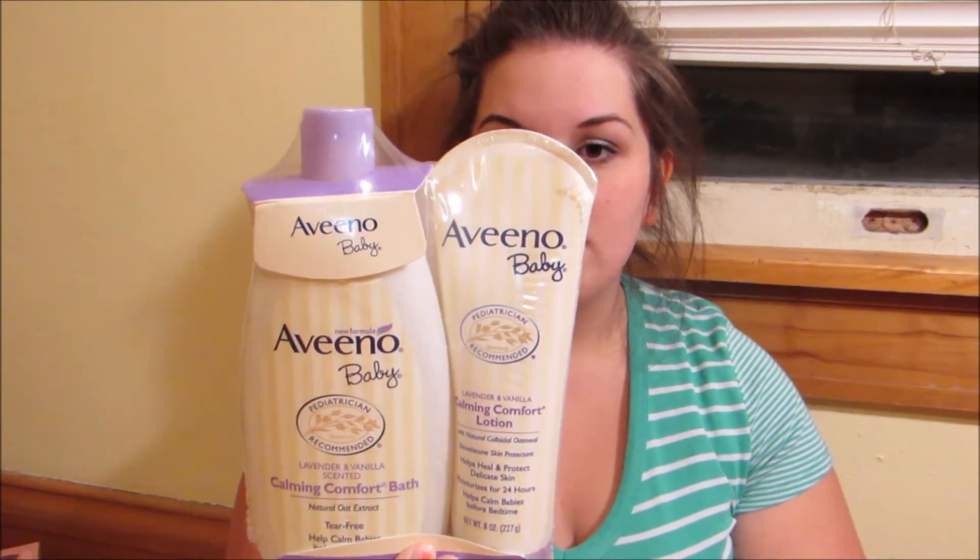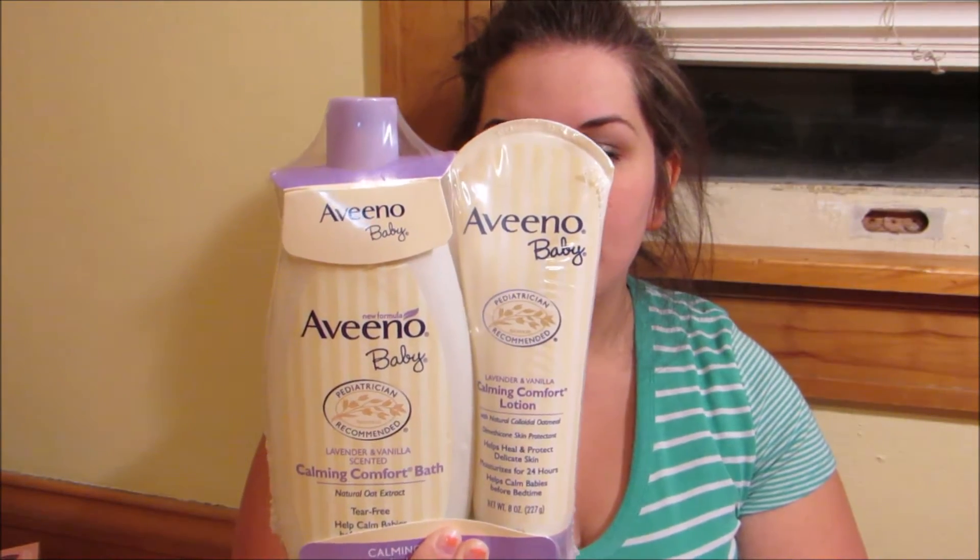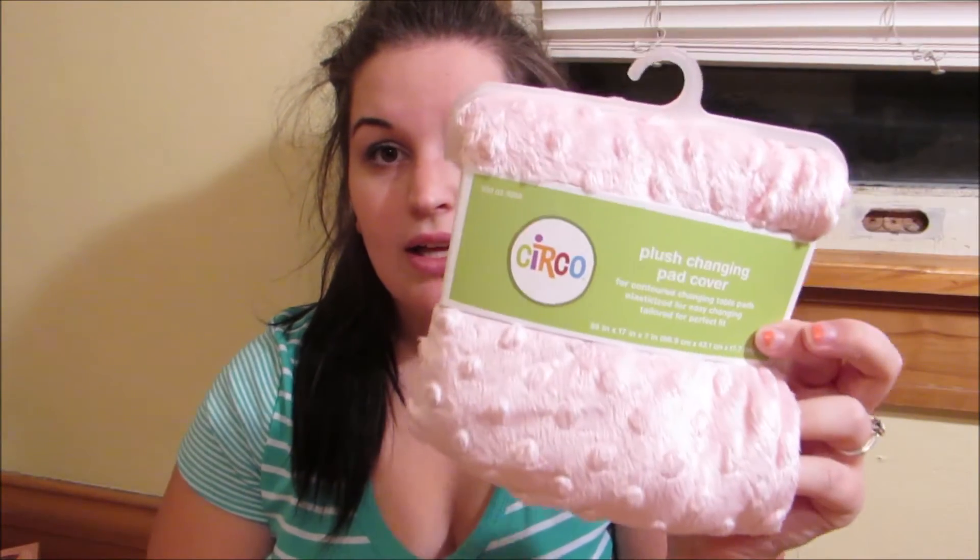My daughter only likes these and the MAM ones, so I'm guessing this baby will be the same. Then I got this little set of Aveeno Baby Calming Comfort bath and lotion. Elena had very sensitive skin so I'm guessing Everly will too, and this always worked really well for her. I got this on sale for $12.99 — it was normally $17.99, so that's awesome.